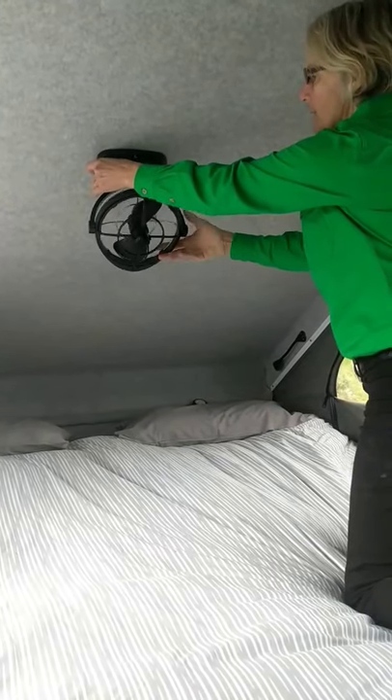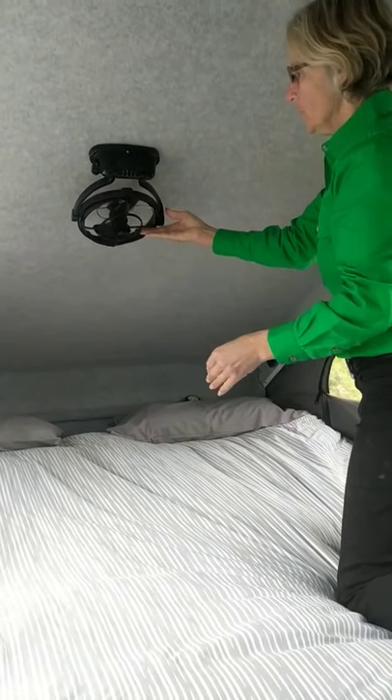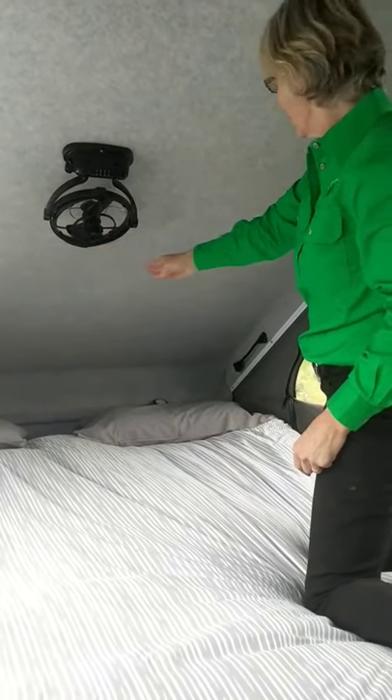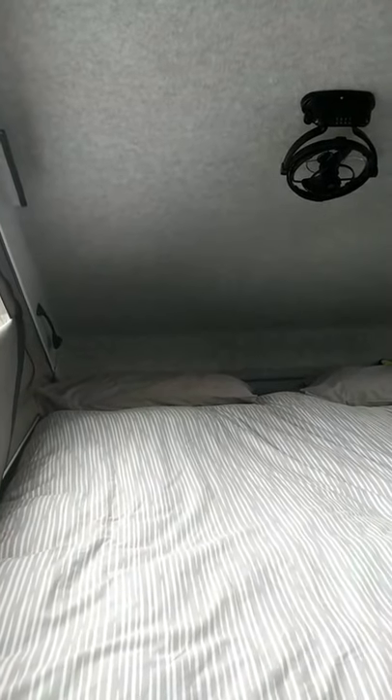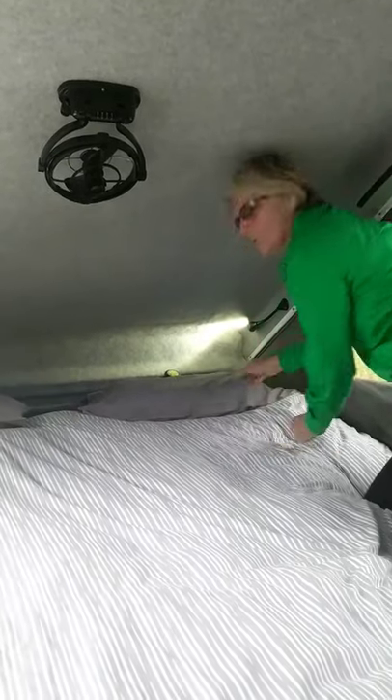It just tucks up nicely into the roof area there. You can also see two lights on either side of the bed there and they swivel in any direction you like, and they can turn on and off for reading.